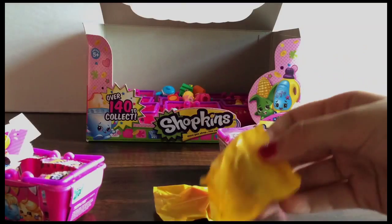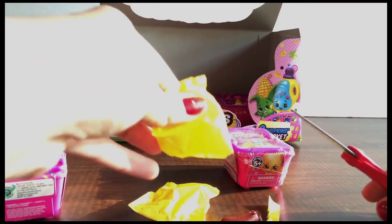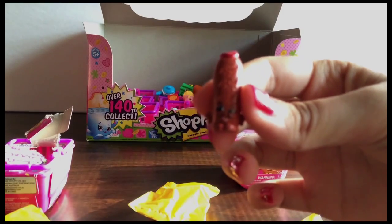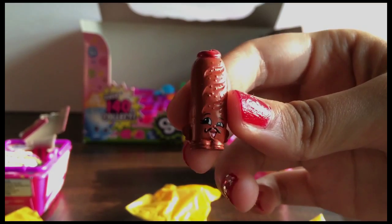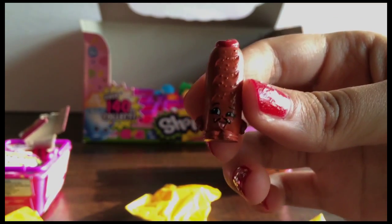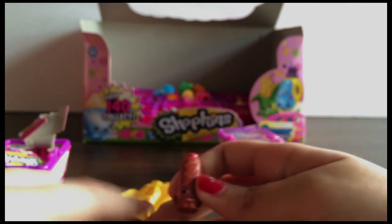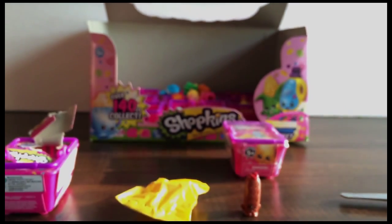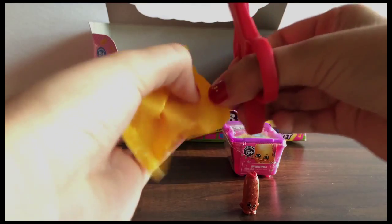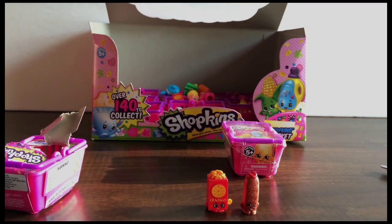So would you like to open it? Here, I'll cut it, and then you will be able to see who's inside. I'm going to set that aside and then set him right there. And the other one — let's see who's inside. Who did we get? It is Crispy Crackers! And he is a rare from the pantry. That's so great!